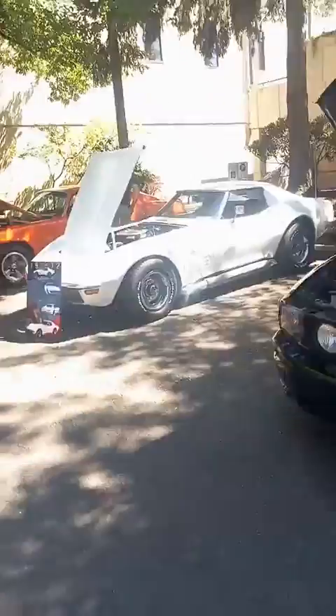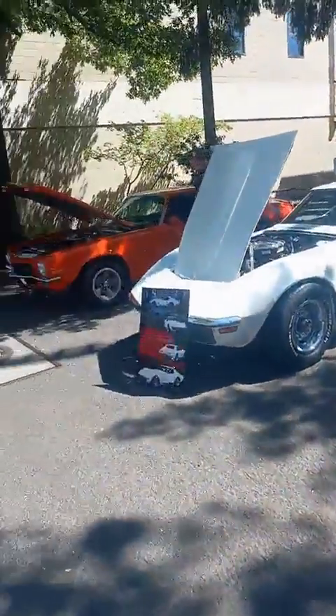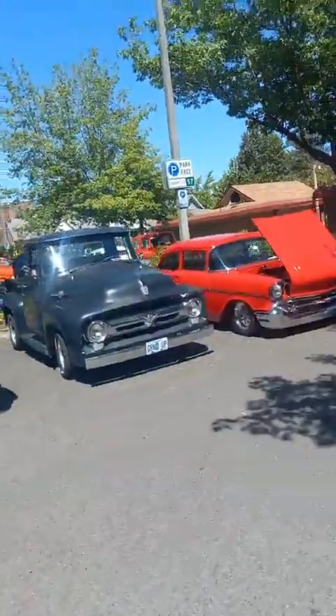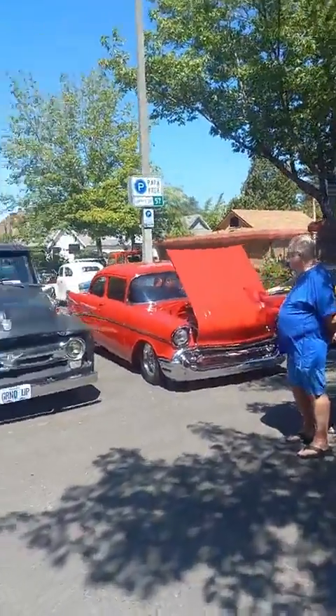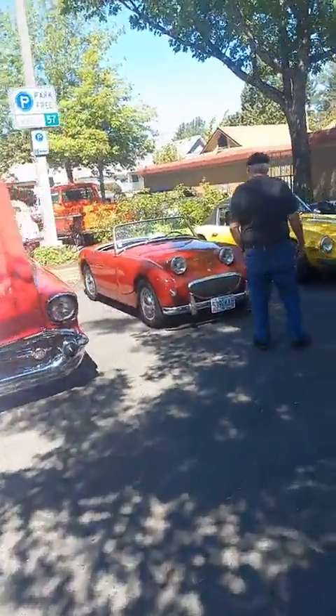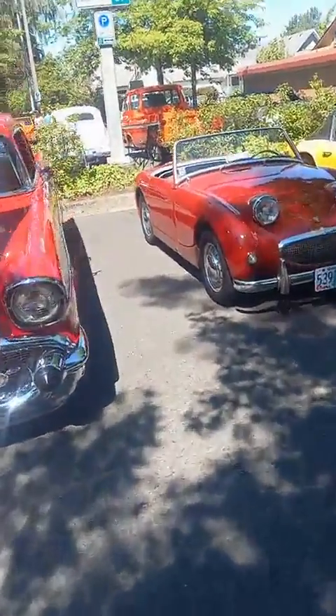We got the Mustang. We got the Stingray. Oh, we got piles of cars over here too — they're just everywhere, cars everywhere. Let's go. Classic — check this bad boy out. Beautiful.